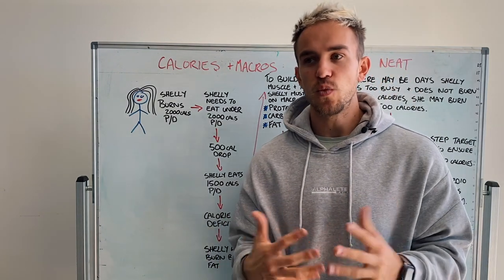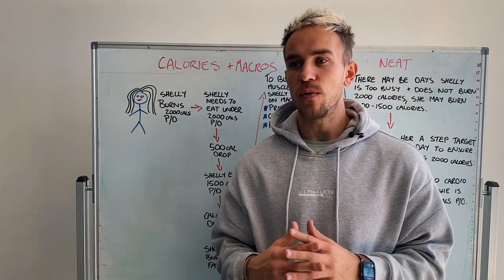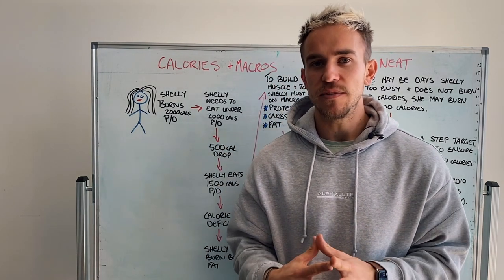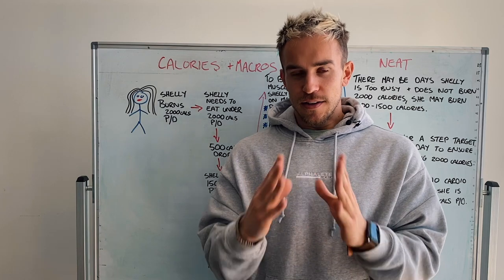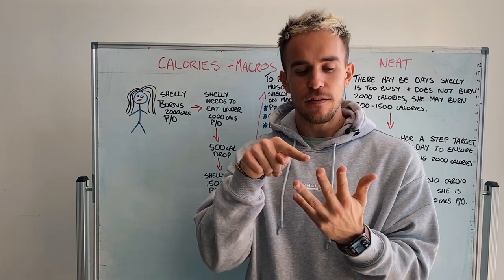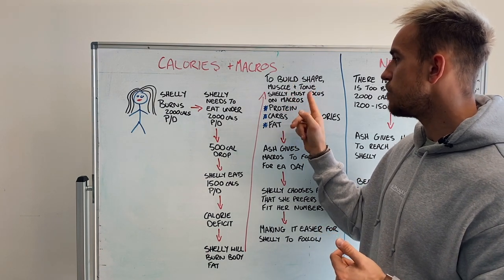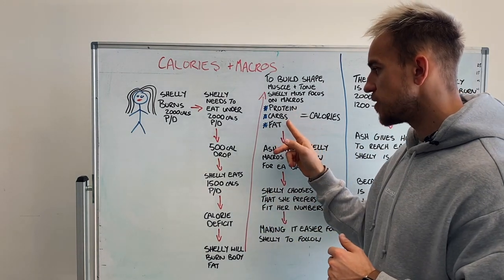We also need to look at how we're looking in terms of shape. We want to look at trying to build muscle — that toned look that girls are after — or we're looking to build some shape. This is going to come down to how we are training in the gym and also our macronutrients. Our macronutrients are three things — the three main things: that's protein, fat, and carbohydrates. To build the shape, the muscle and the tone, Shelly must focus on her macros — that's a short abbreviation of macronutrients — protein, carbs, and fats.